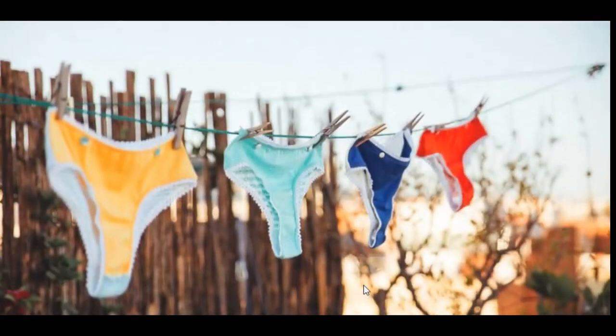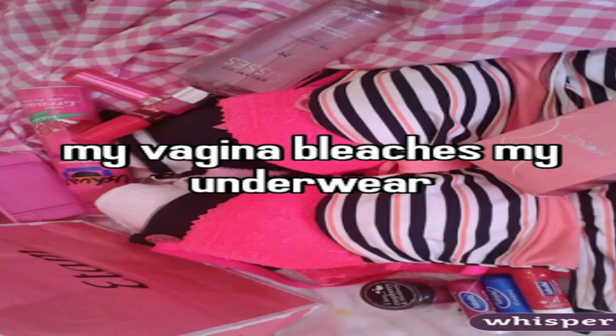Hey guys, welcome back to the DNN Medical Series. It's your girl Nikki, who is always encouraging you guys to listen to your vagina when she speaks, take care of her, and all these good things. So today we're going to talk about why there are bleach patches in your underwear.